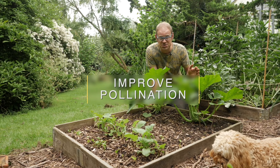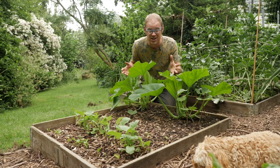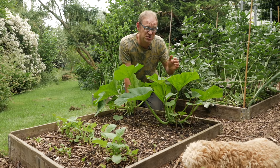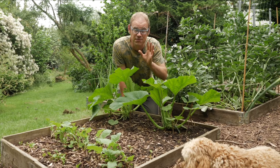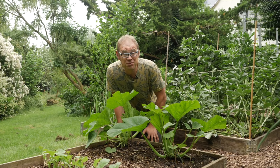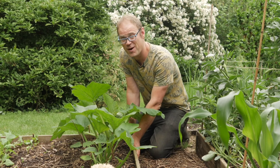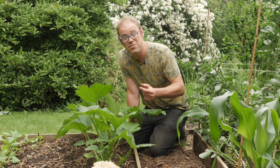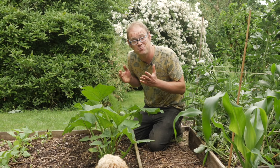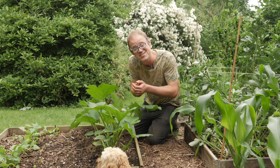Squash plants produce both male and female flowers on the same plant, so in theory one plant is enough to ensure successful pollination. But from experience, they produce so much better and fruit sets so much more easily if there's more than one plant. Two plants is great; three, four, or five plants is even better. This way you'll have plants at different stages of growth, with a range of flowers at different stages, and hopefully enough male and female flowers in bloom at the same time.